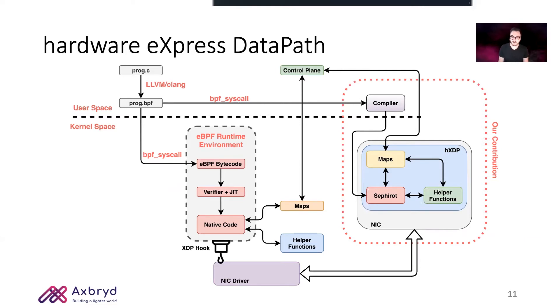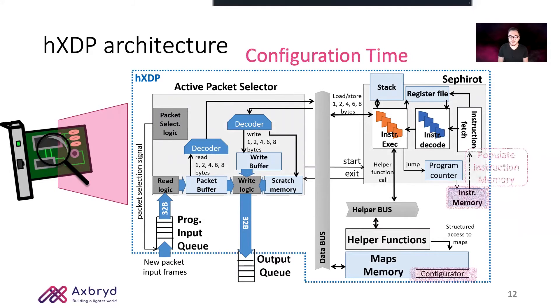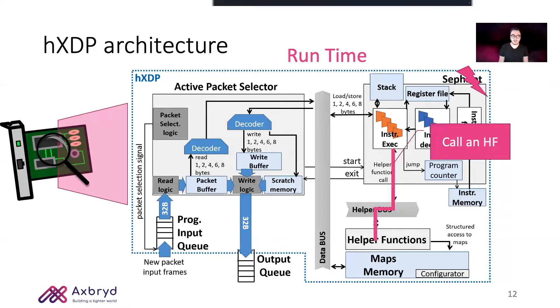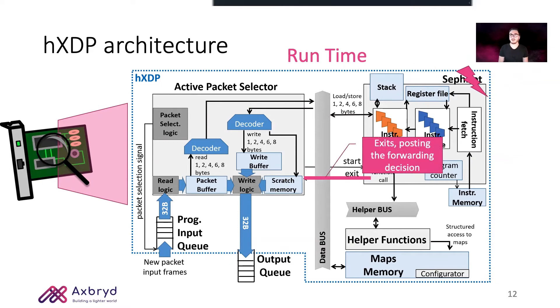The original eBPF bytecode passes through our compiler and gets optimized for execution inside Sephiroth. Diving more deeply inside our architecture, we can distinguish two very different operational phases. At configuration time, we populate Sephiroth's instruction memory with the optimized eBPF bytecode and configure the map's memory. At runtime, every time a packet arrives, it gets selected by the active packet selector and transferred inside the packet buffer memory. The active packet selector then creates the context data structure and triggers the execution of Sephiroth, which starts fetching optimized BPF instructions. As execution proceeds, it may call helper functions, access maps, read and write packet data and metadata. Once Sephiroth terminates, it asserts the exit signal and posts the content of register zero to the active packet selector, which implements the forwarding decision.